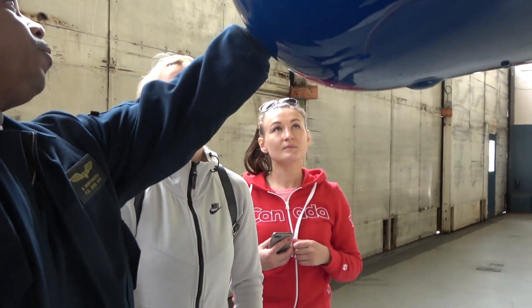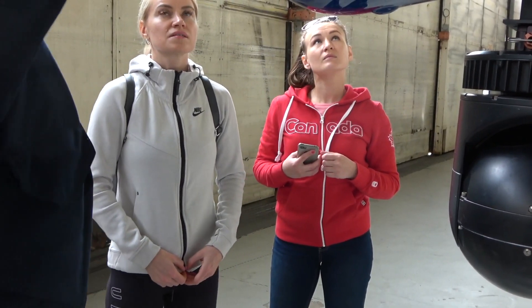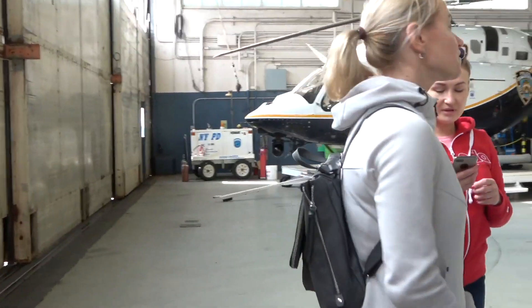You have two tubes. Remember the instruments I showed you inside? The air speed instrument, your altimeter, and your vertical speed indicator. When air goes into these tubes, it gives you a reading on those instruments.